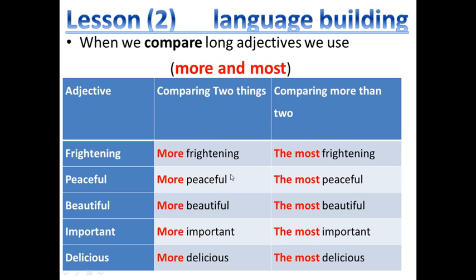Okay, let's move to another part: language building. When we compare long adjectives, we use 'more' for comparative between two things, and 'most' for more than two things. For example: frightening — more frightening — the most frightening. Peaceful — more peaceful — the most peaceful. Beautiful — more beautiful — the most beautiful.